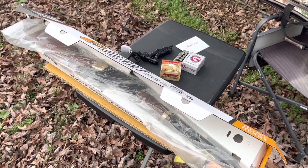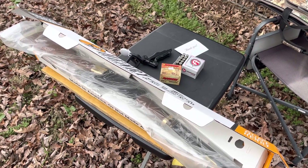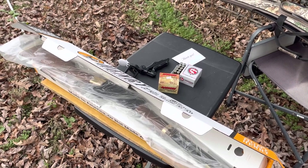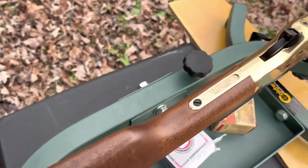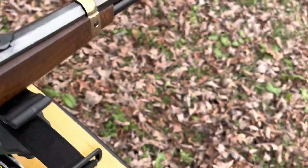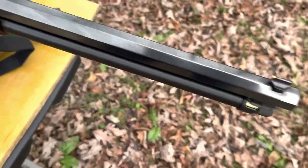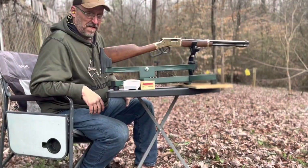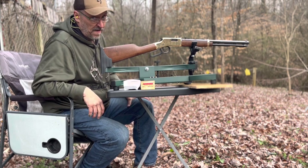I'm going to set this thing up, get my Caldwell lead sled and another table, and rig up my iPhone to record this so I have some proof of what's going on. As far as the rifle itself goes, it's gorgeous — the fit and finish, wood to brass, everything about it is spot on. I have no complaints whatsoever about anything but the shooting. Always remember your hearing protection, boys and girls. I'm going to simply shoot this thing on camera and see if we have any misfires or light primer strikes.